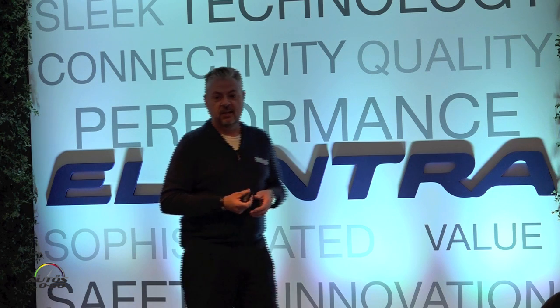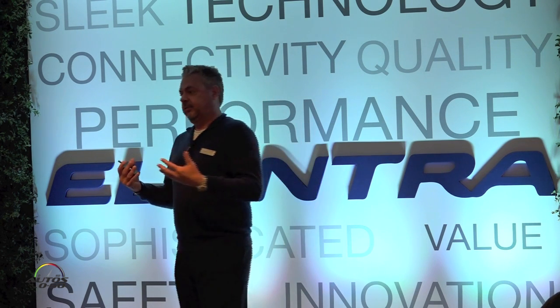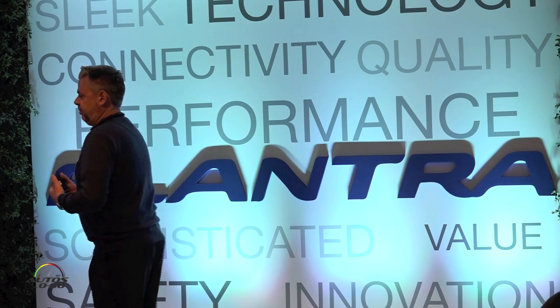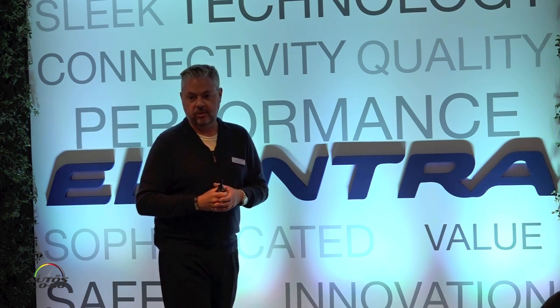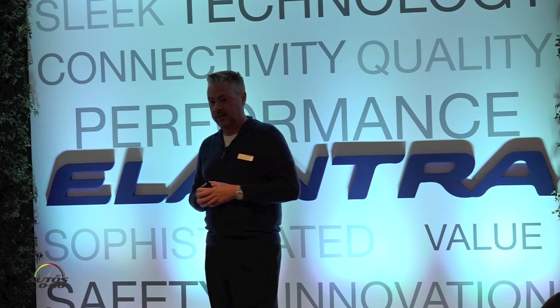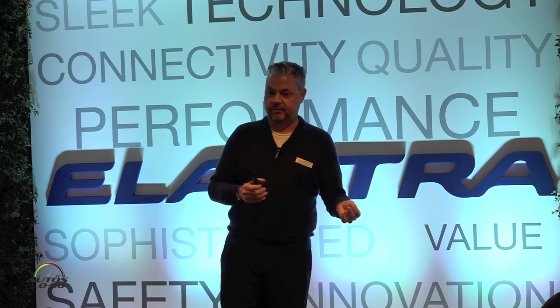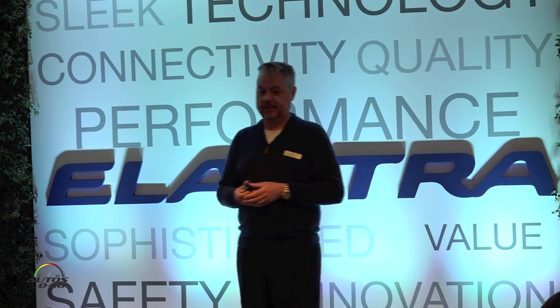Sometimes it is a little bit difficult to see behind you. All of this leads up to what we anticipate, based on our testing, is a top safety pick plus rating, with a good rating in the small overlap — the 25% offset at 40 miles an hour — and also a superior front crash prevention rating based on the application of automatic emergency braking.